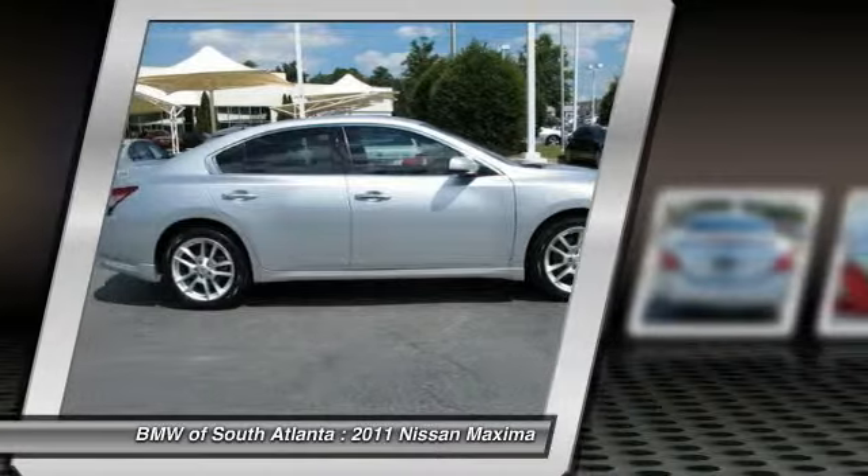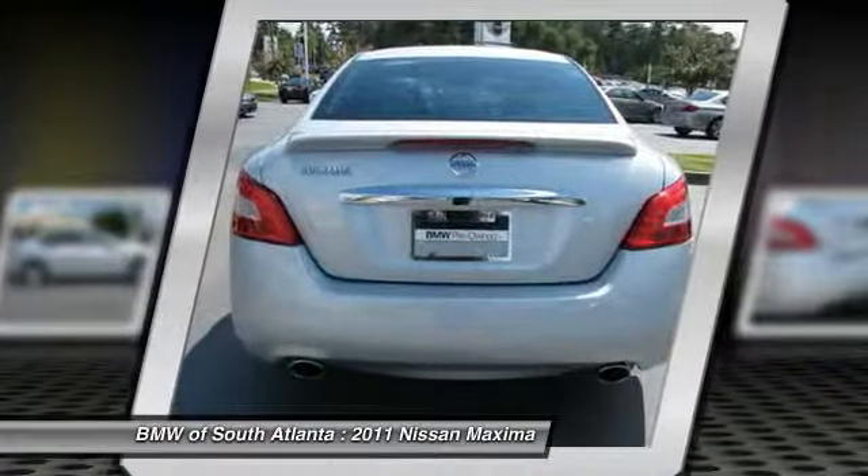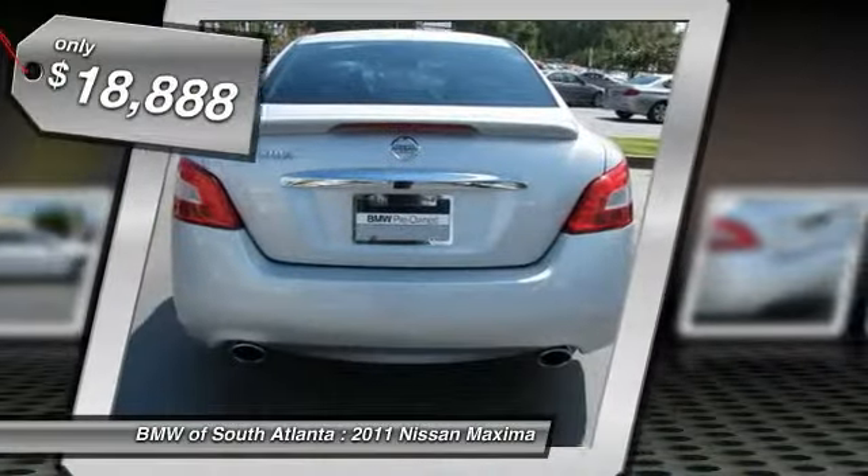Advanced technologies such as Nissan Intelligent Key and Push Button Ignition offer convenience and control, and is priced below $20,000. This vehicle has less than 55,000 miles.